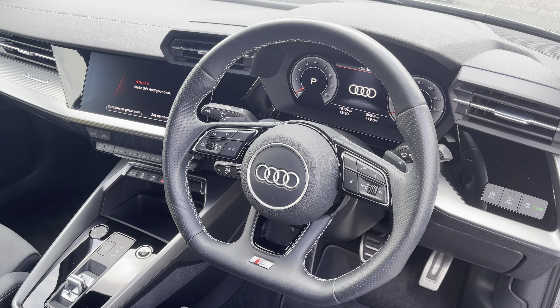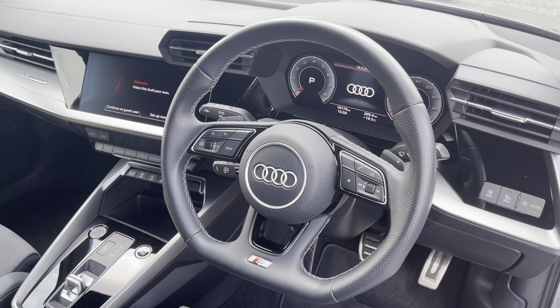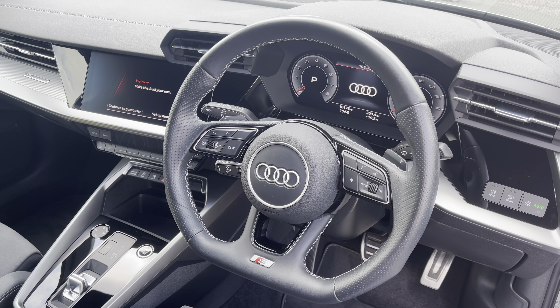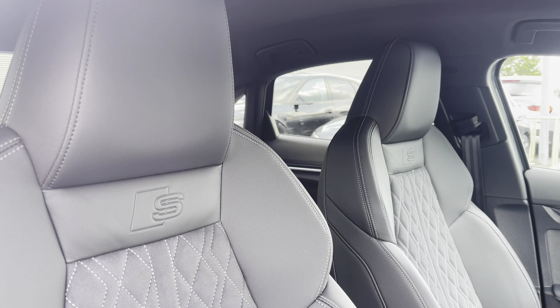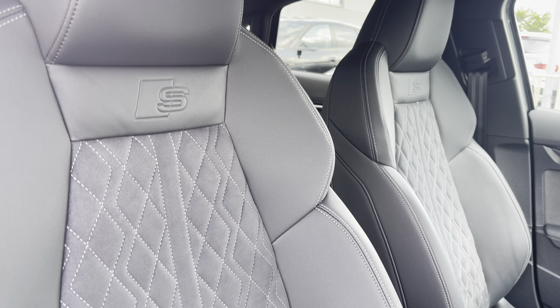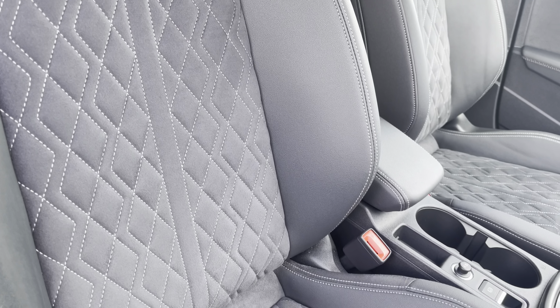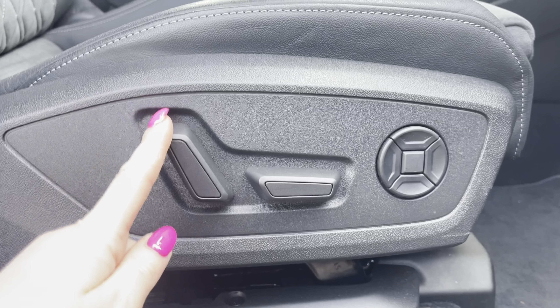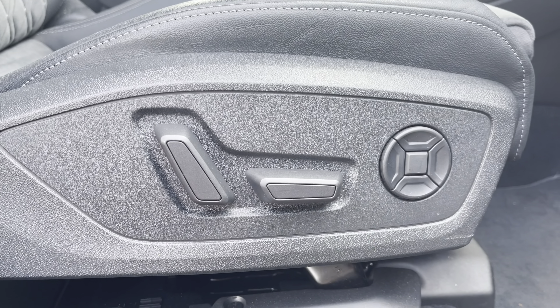To the front of the cabin, you have the flat-bottom 3-spoke multifunction steering wheel, with the Audi virtual cockpit, and to the centre of the car's dash, the MMI multimedia display and climate control. Sink into the driver's seat with the running theme of the leather and cloth upholstery, with the iconic S-line logo, with electrical adjustments, and a four-way lumbar for added support and comfort.